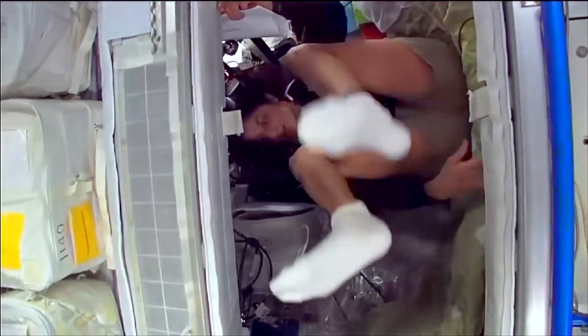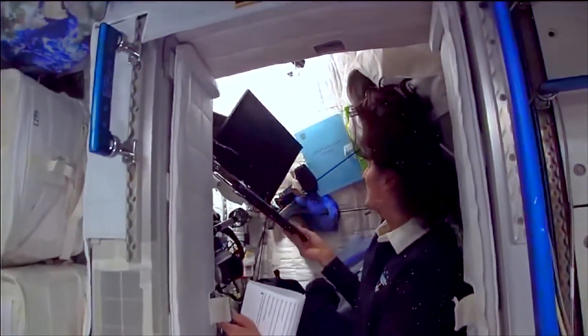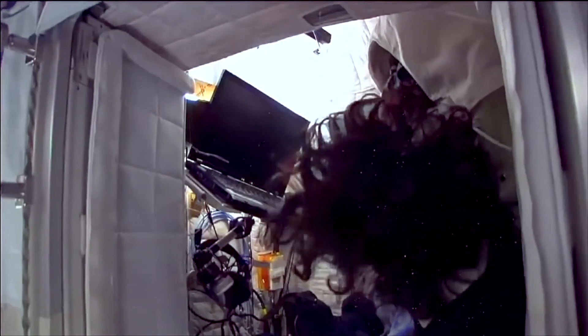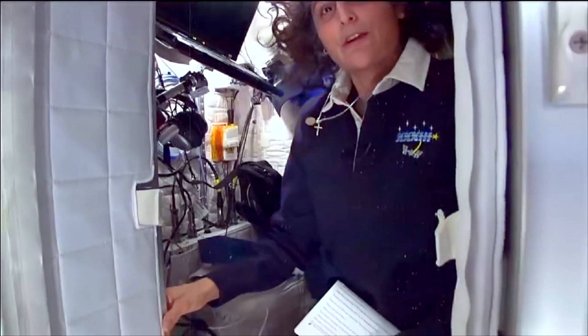The sleep station is also like a little office. We've got a computer in here, a couple of little toys, some books, some clothes, and other things that make it sort of like home.